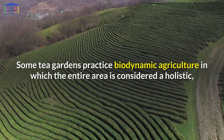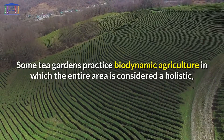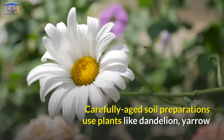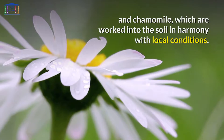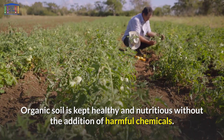Some tea gardens practice biodynamic agriculture, in which the entire area is considered a holistic, self-nourishing soil system. Carefully aged soil preparations use plants like dandelion, yarrow, and chamomile, which are worked into the soil in harmony with local conditions. Organic soil is kept healthy and nutritious without the addition of harmful chemicals.